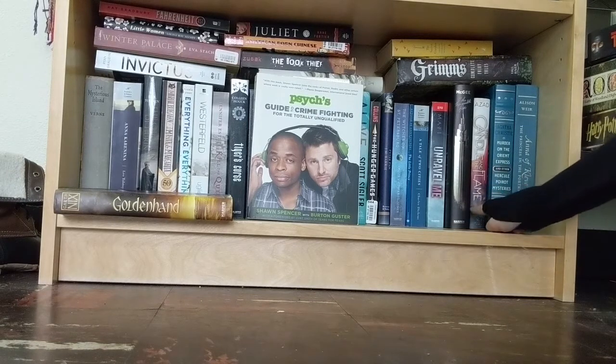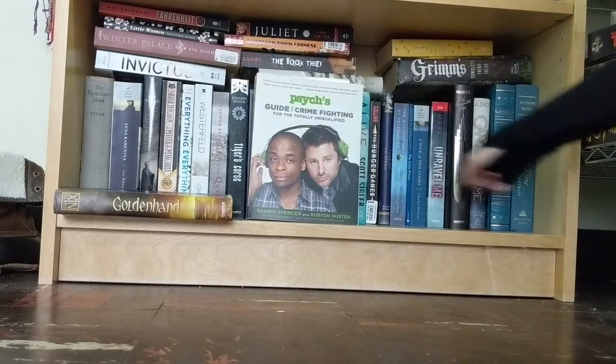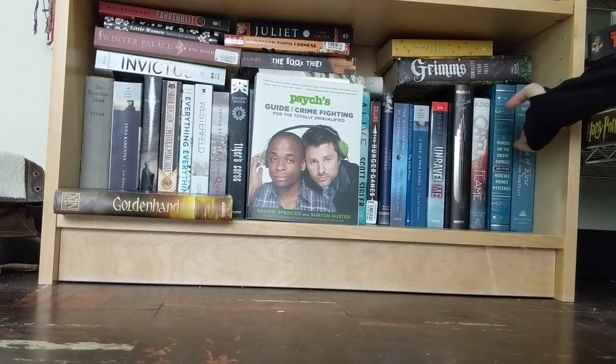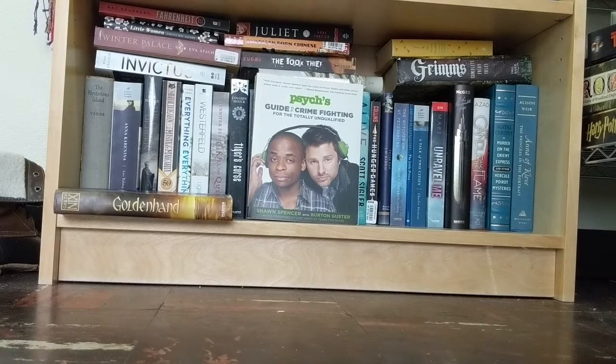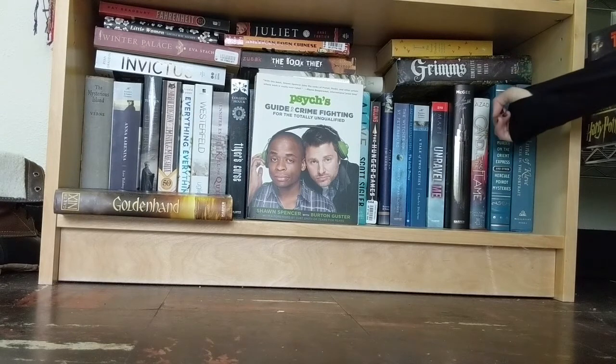Then I have The Candle and the Flame by Nafisa Azad — love this book. I have Murder on the Orient Express and Other Mysteries by Agatha Christie. I've read Murder on the Orient Express but not any of the other ones — I'm slowly going through them each year on Halloween as just a mystery to read. And lastly along the main row I have Emma McLeave's The Princess and the Portrait, which is part of a series about the wives of King Henry VIII. This isn't the first in the series but I'm reading them out of order — each book focuses on a different wife and you don't necessarily have to read them in order.